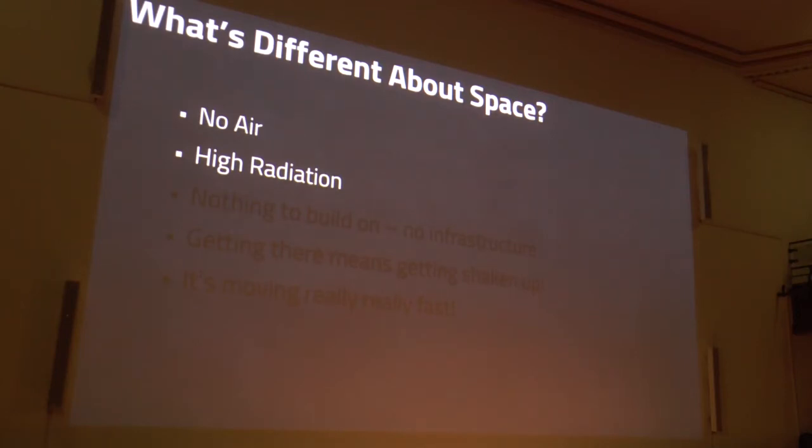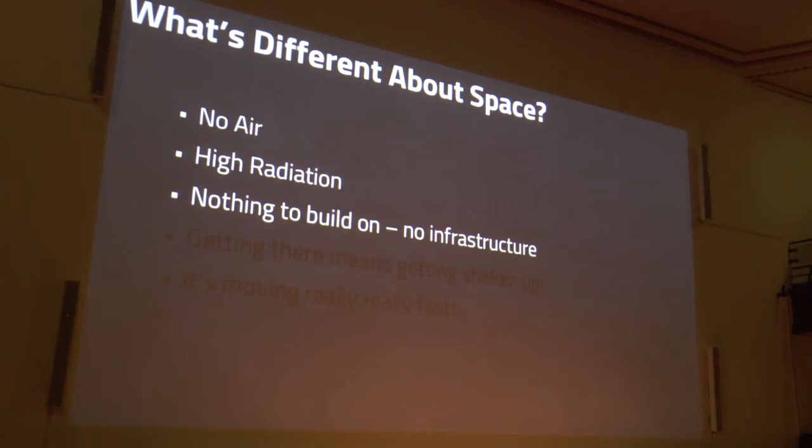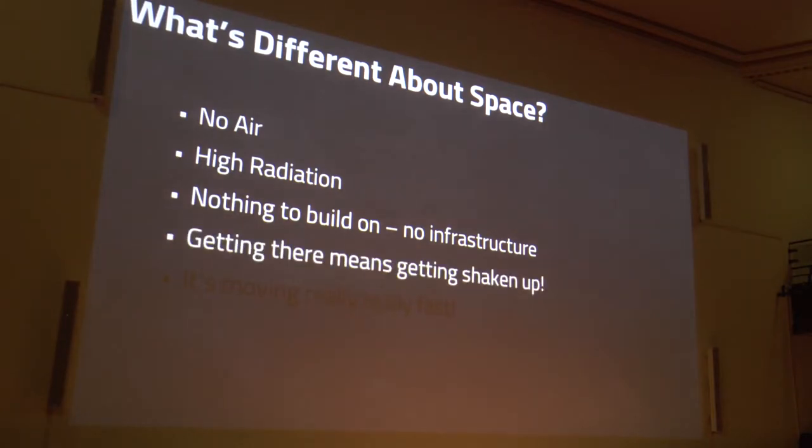You might get fried up there — there's a lot of radiation. We're protected here on Earth by the Earth's magnetic field. Unfortunately you don't have that in space, so if you've got some funky electrical gadget, the chances are it's not going to work the way you expect. And there's nothing to build on. If I've got a Tesla I can plug it in to recharge; a regular car I can fill up at a petrol station. There's no infrastructure in space — you've got to take everything you need with you. Getting there means getting shaken up, and it's not a smooth ride at all.